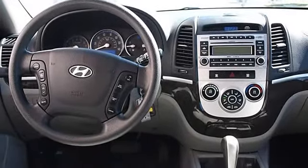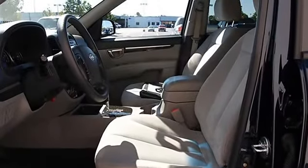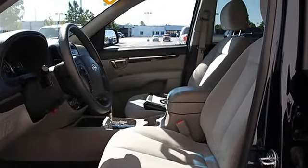Alarm, keyless entry, cruise control, AM/FM stereo, CD player, satellite radio, MP3 player.